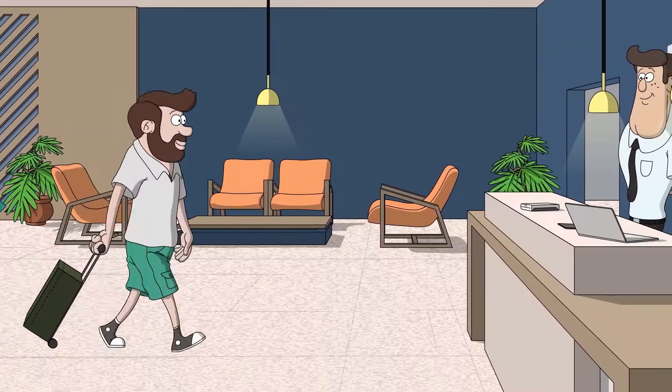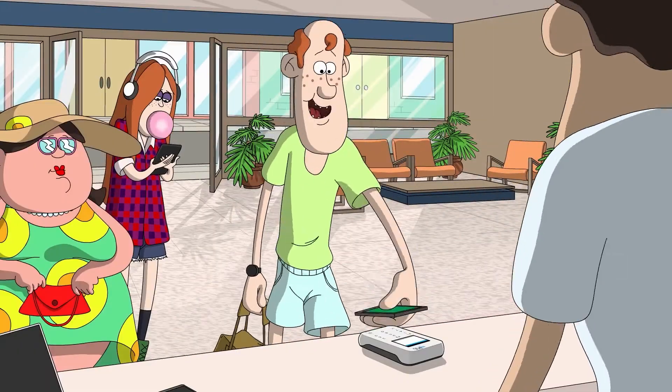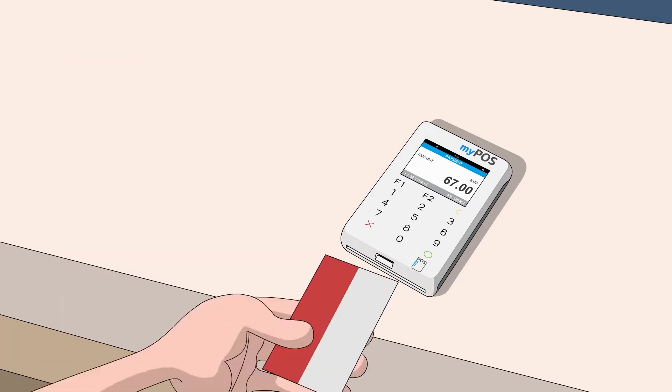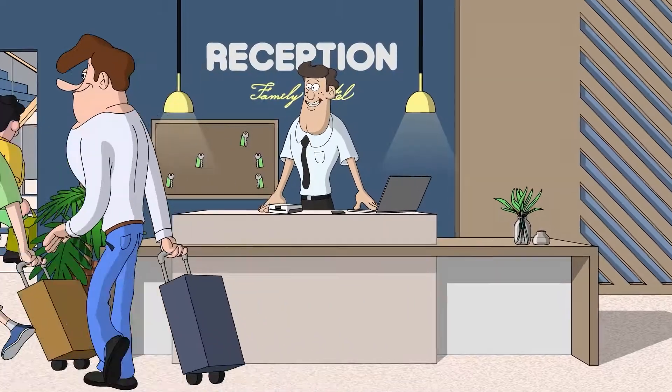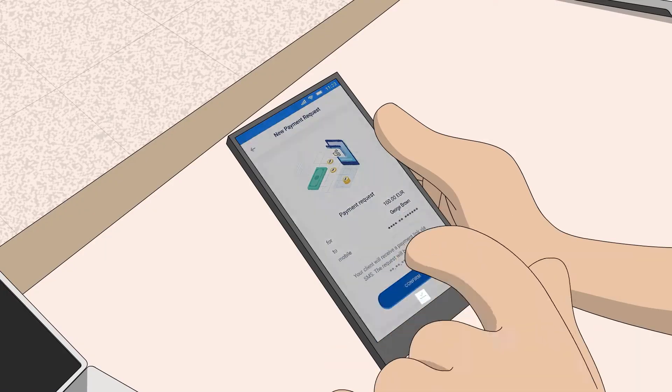As a hotel owner, you want to accept all means of payments from your customers. Mobile wallets, contactless cards, and don't forget the classic chip and pin and swipe cards. Plan occupancy and confirm reservations with MOTO payments, pre-authorization and payment request.